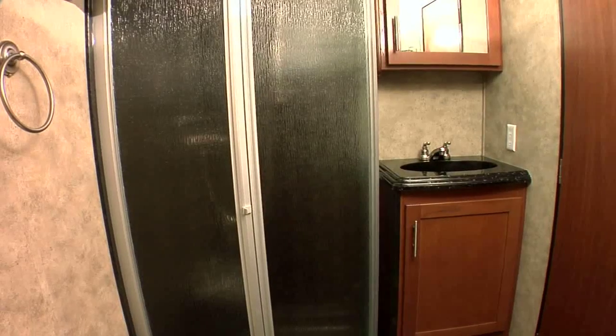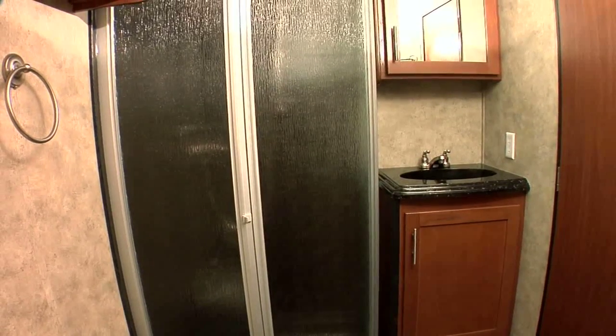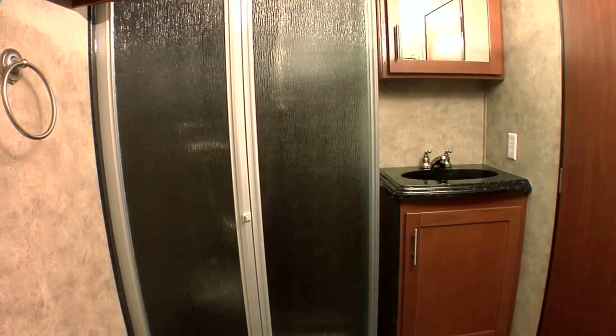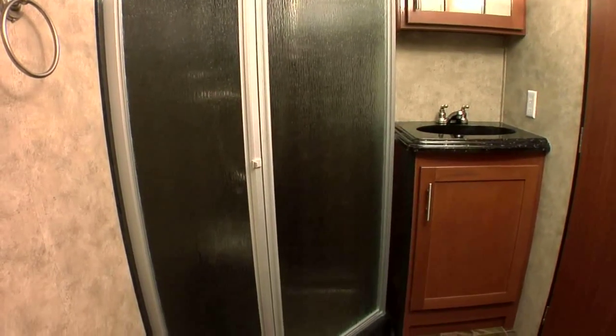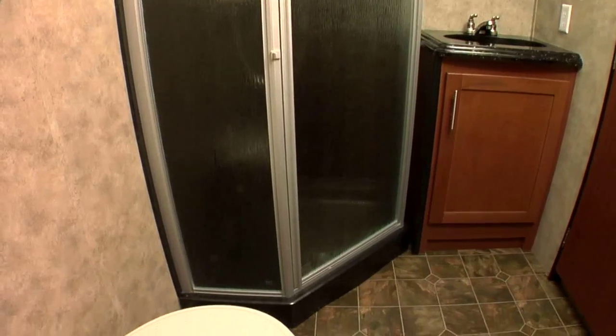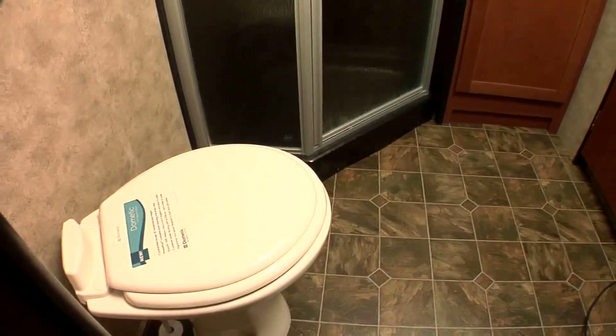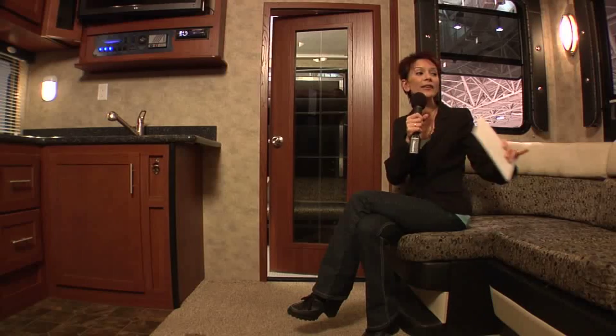Not only that, this is the shortest fifth-wheel toy hauler that comes with a side aisle bath, which is becoming more and more popular because of the additional privacy it provides. I personally like the dark countertops and linoleum flooring in this Fusion. Something I really like is that the wall is a vapor barrier, keeping the garage smells outside of the living area.